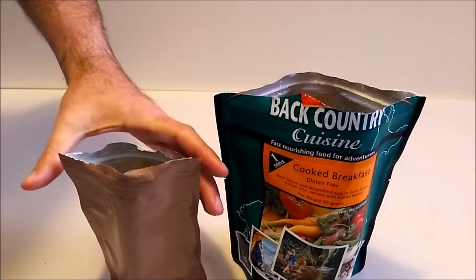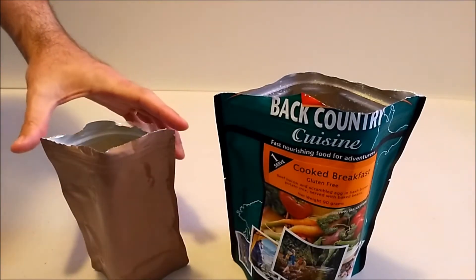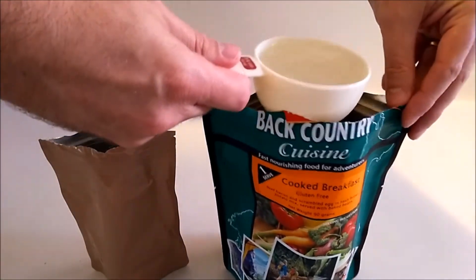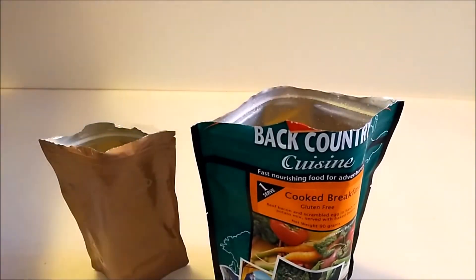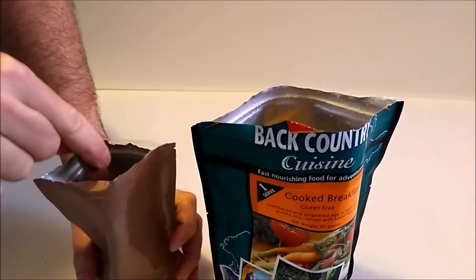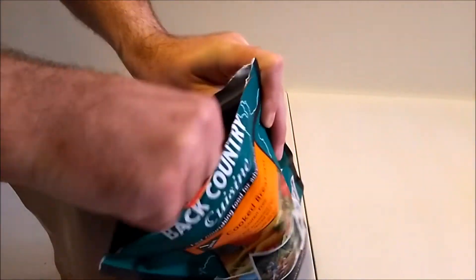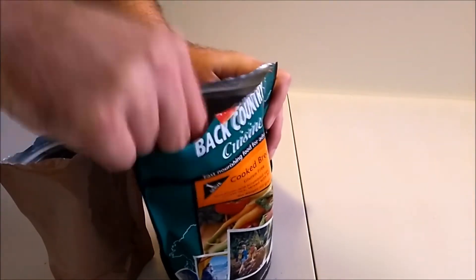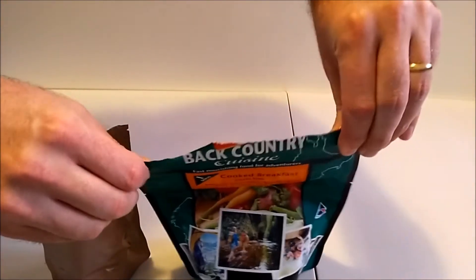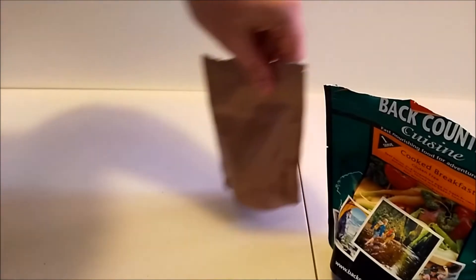It's asking for a quarter of a cup of hot water for the beans, so we'll pour that in. With the main meal, it's asked for three quarters of a cup of hot water, so we'll pour that in too. We'll give both of those a stir. I'll seal both of these up and move them to the side so we can make our coffee.